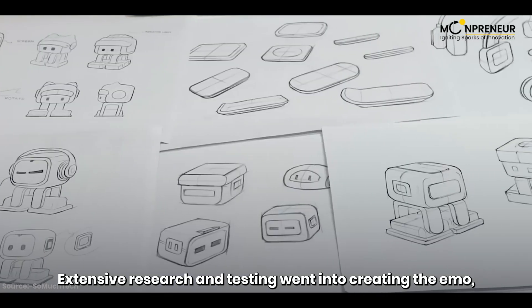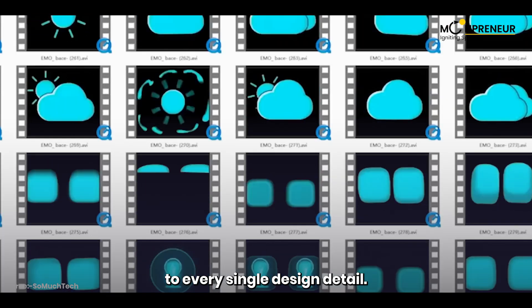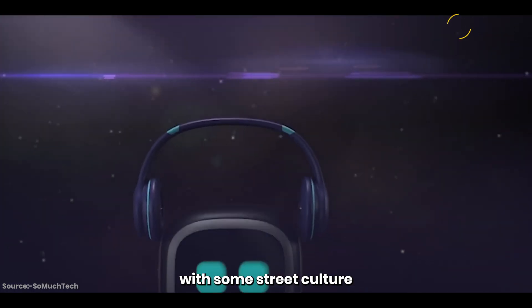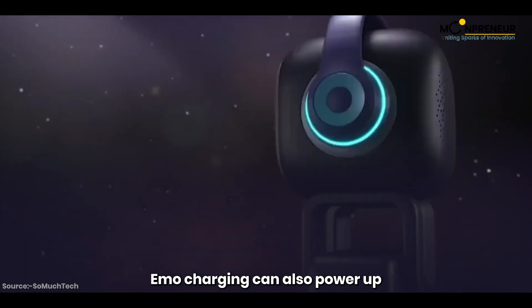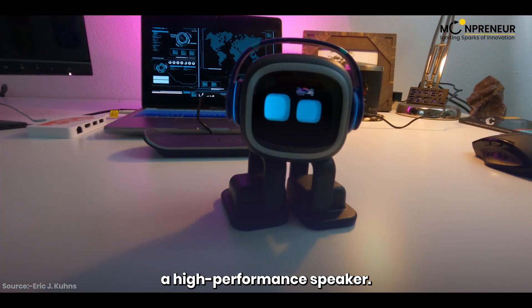Extensive research and testing went into creating IMO, with great attention to every single design detail. That is why IMO is a cool guy — because IMO has a little style with some street culture, disco, and hip-hop attitude. IMO loves rock music. The skateboard designed for IMO charging can also power up mobile phones, and IMO also contains a high-performance speaker.